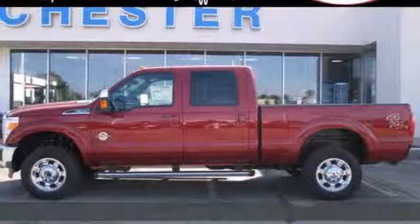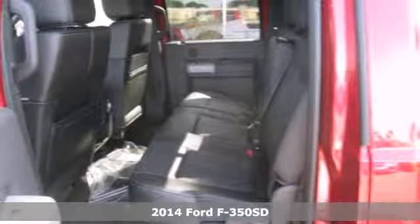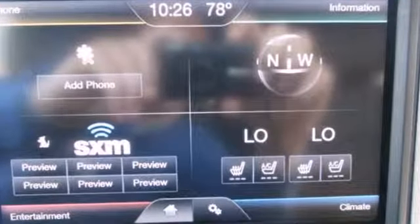Here's a 2014 F-350 Super Duty. Its proven durable frame can withstand the everyday demands of serious towing and heavy hauling, and it will keep you comfortable all at the same time.